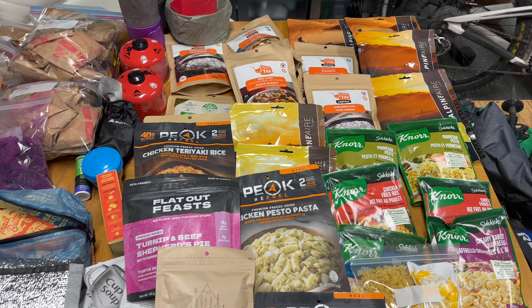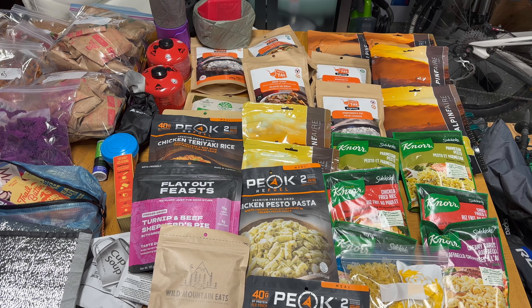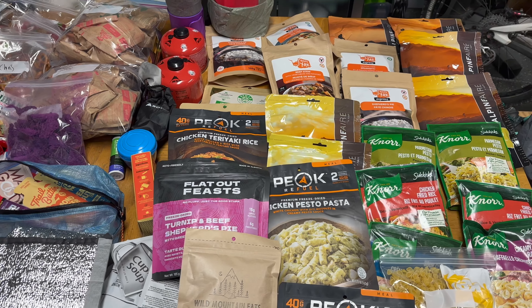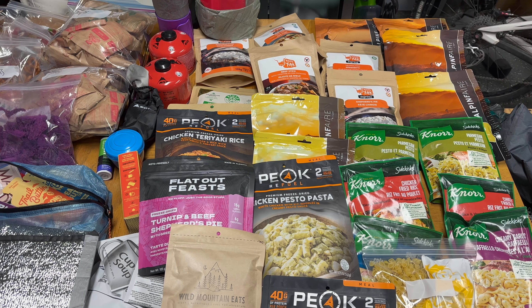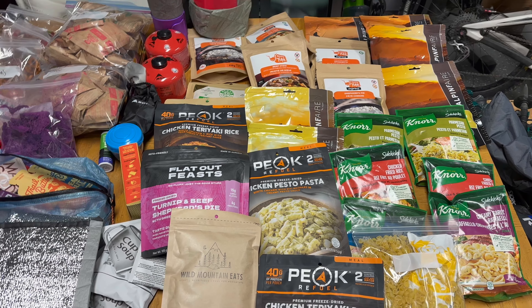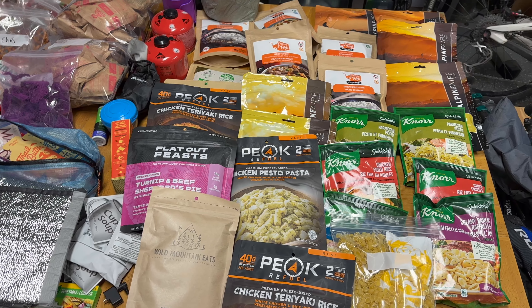There are our pots, our mugs, and our MSR stove. There are only three mugs there — all titanium. We don't bring any plates or bowls, just mugs and stoves. We bring two stoves because cooking for four people with just one pot and one stove is really hard to get water going for everybody.